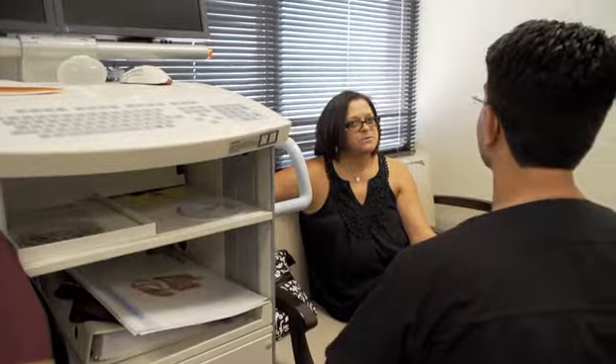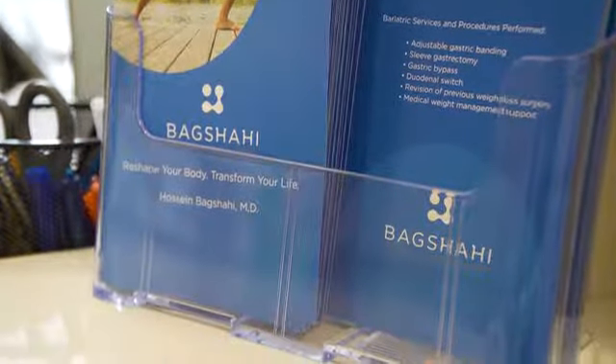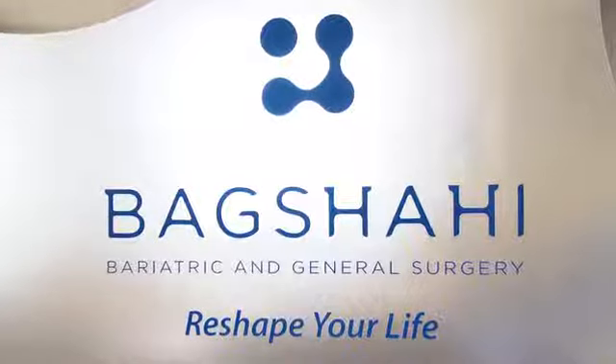Sleeve gastrectomy is good for patients that really need a very powerful tool to help them in their dieting efforts and start to see some effective change. It's a little bit more physiologic than some of the malabsorptive procedures. The main way it works is you eat less food, and the portion of the stomach that's being removed makes something called ghrelin, which is a hormone responsible for the feeling of hunger. With that gone, satiety — the feeling of fullness — happens a lot earlier.